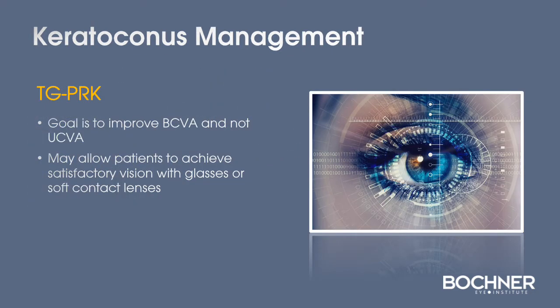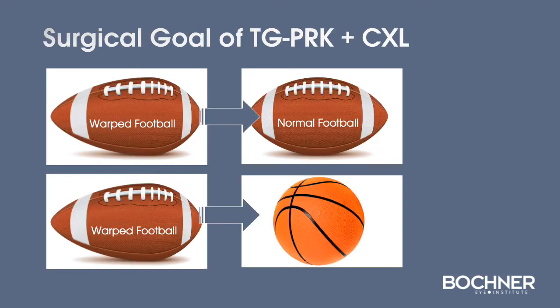In the management of keratoconus, the goal is to improve best-corrected vision and not uncorrected vision. This may allow patients to achieve satisfactory vision with the wearing of glasses or soft contact lenses. The goal with topography-guided PRK combined with cross-linking is to basically take a warped football-shaped cornea and turn it into a normal football shape.